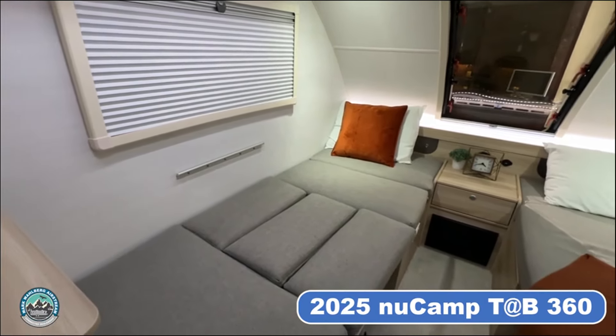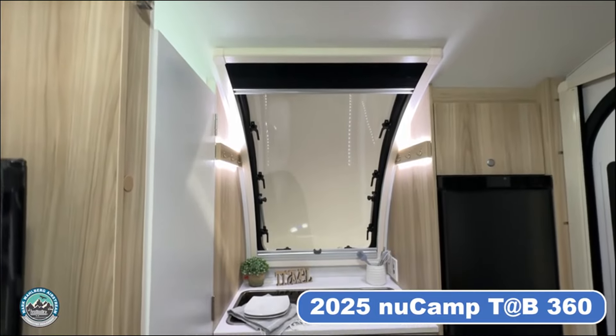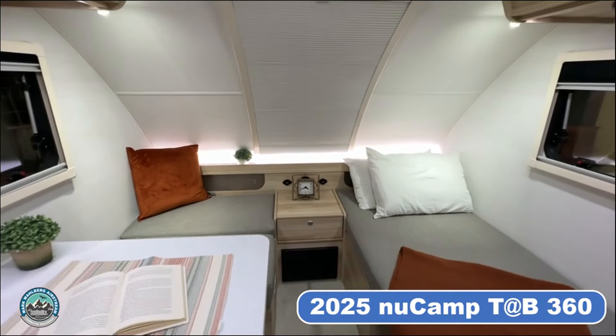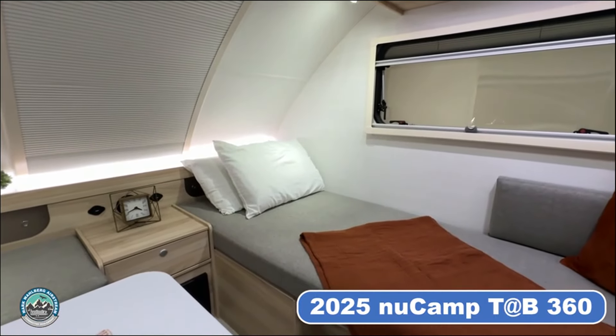The spacious twin bed can accommodate individuals up to 6 feet 6 inches tall. The two large vertical stargazer windows and the two large side windows offer expansive views of the outdoors from the comfort of your camper. The abundance of natural light, combined with the open floor plan, creates a spacious and inviting atmosphere.